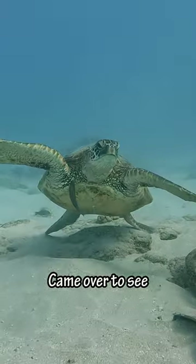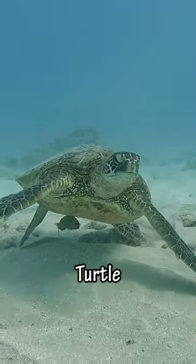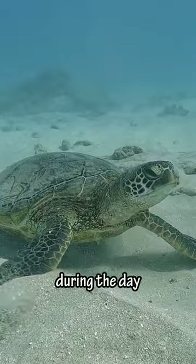And then this green sea turtle came over to see what we were up to. This was at a place called Turtle Canyon, known for the amount of sea turtles that come here to hang out during the day.